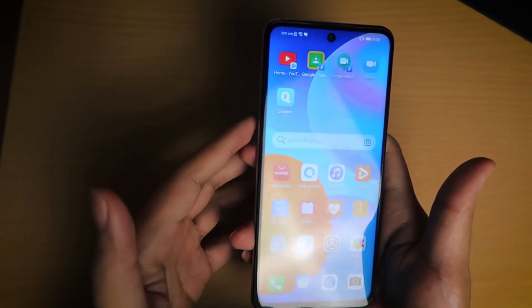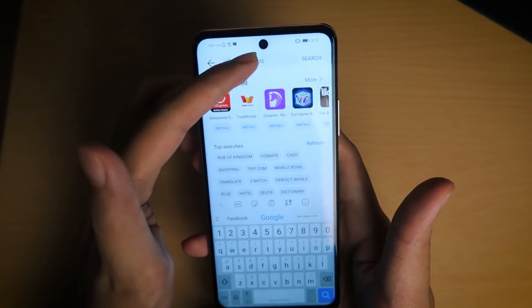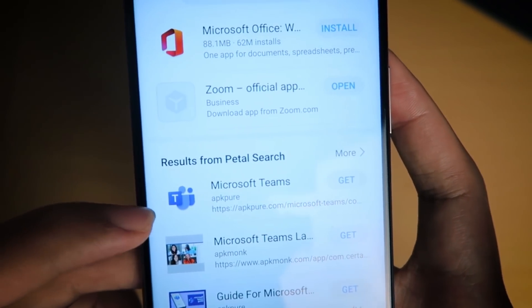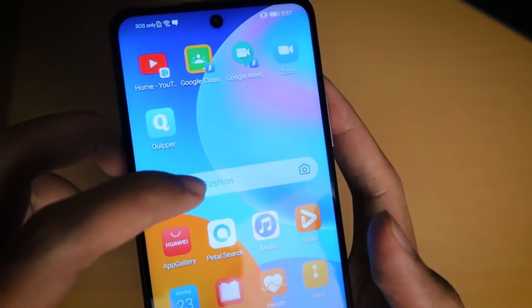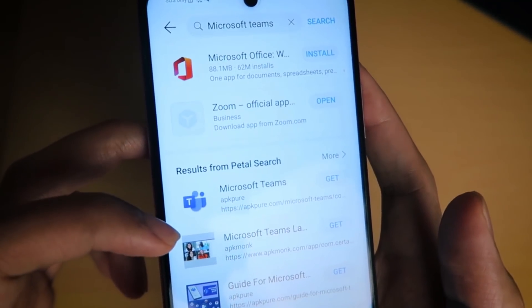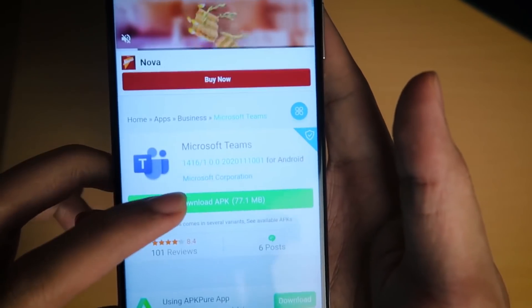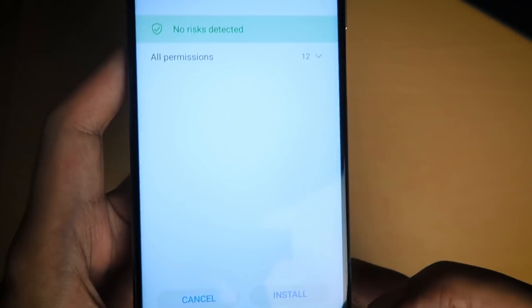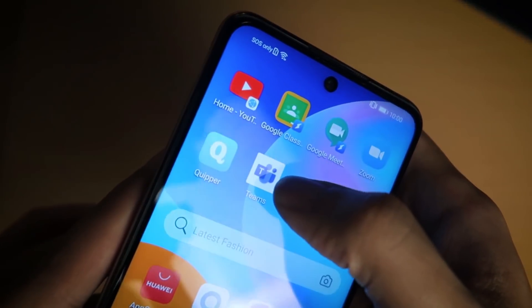The next app I'm going to show you how to download is Microsoft Teams. Go into the App Gallery and search for Microsoft Teams — it pops up and says 'Results from Petal Search.' That's what Petal Search does: you can search using the widget or through the App Gallery and see Petal Search results. Click 'Get,' it links you right to where you can download Microsoft Teams, click 'Download APK,' click 'Install,' and now you've got Microsoft Teams.